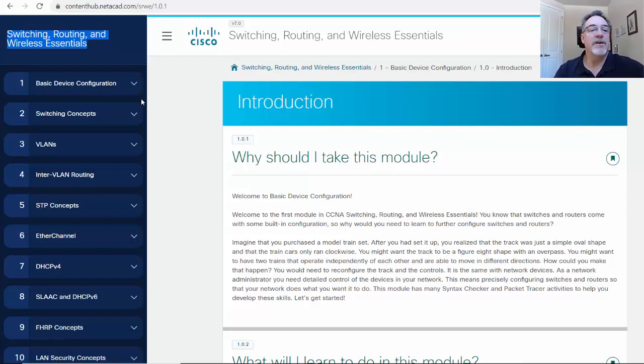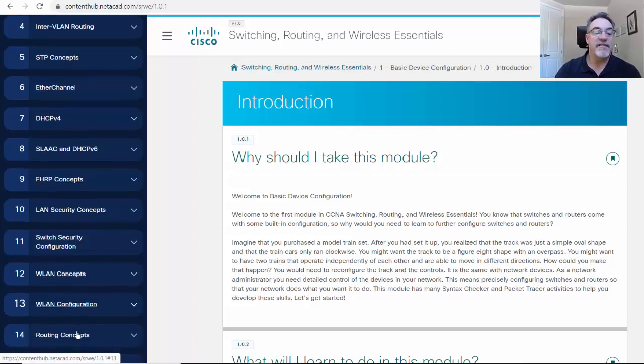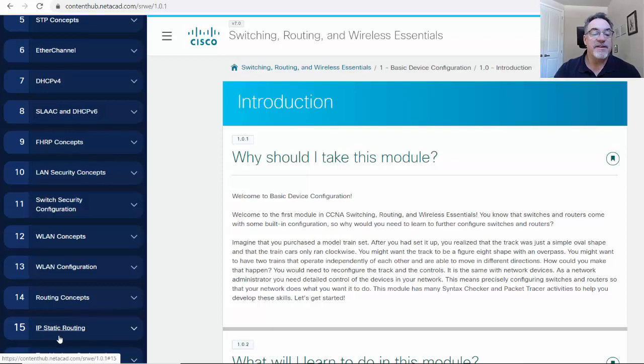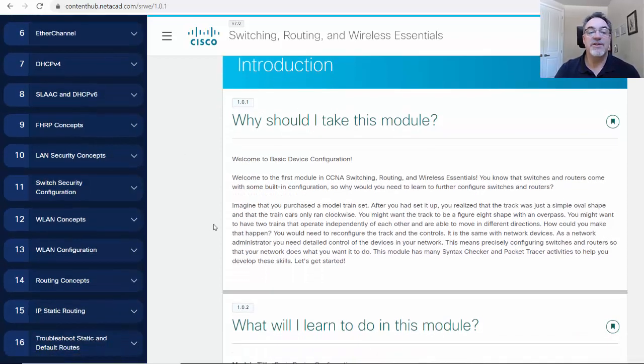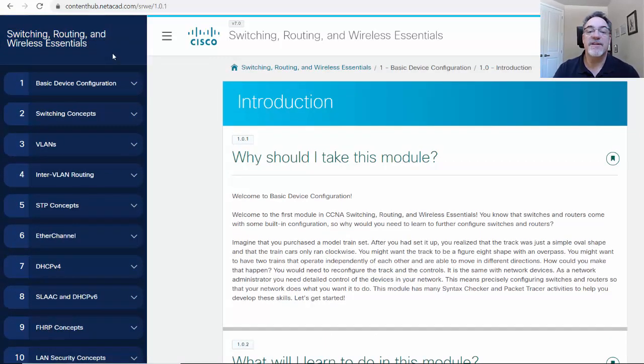For week one, my students and I are going to do basic device configuration and the switching concepts — chapters one and two. You've got VLANs in chapter three, inter-VLAN routing, spanning tree protocol concepts, EtherChannel, DHCP version four, SLAAC and DHCP version six, first hop redundancy protocols concepts, LAN security concepts, switch security, wireless LAN concepts, configuration, routing concepts, static routing, and then troubleshooting. That's 16 chapters in this Switching, Routing, and Wireless Essentials new CCNA version 7 curriculum.